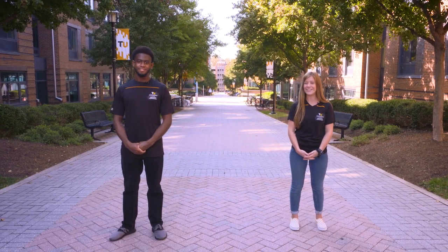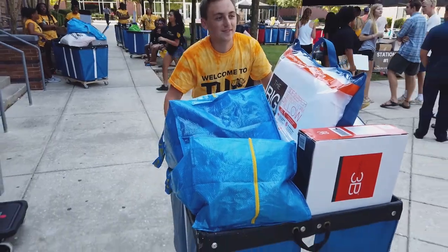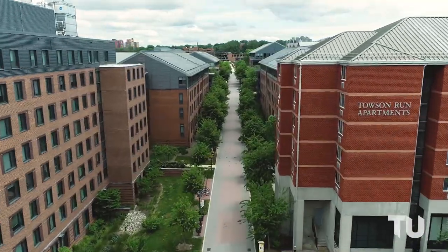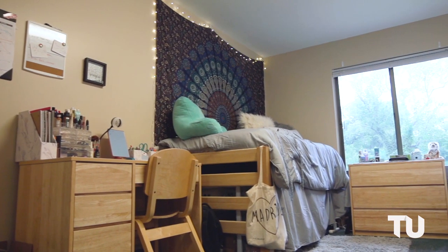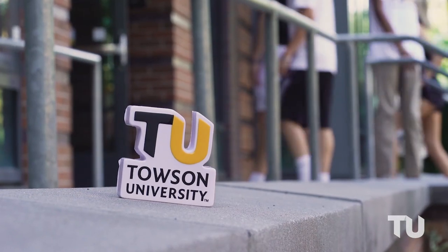Let's get started on our tour with a walkthrough of West Village. West Village is a hub of student activity on campus and with good reason. It's home to eight residence halls, one of TU's two student unions, and the Enrollment Services building. You'll find plenty of on-campus housing options in West Village too. Apartment style residences and premium housing are both offered here.